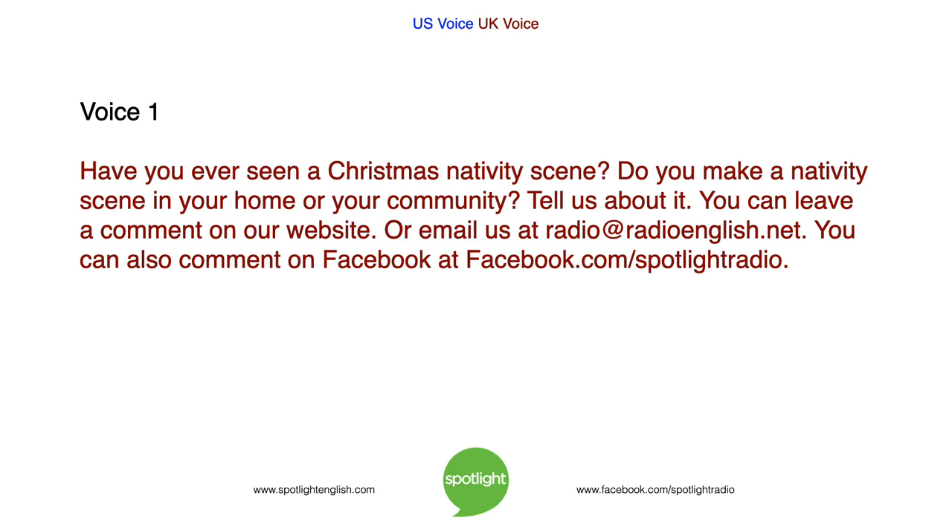Have you ever seen a Christmas nativity scene? Do you make a nativity scene in your home or your community? Tell us about it. You can leave a comment on our website or email us at radio@radioenglish.net. You can also comment on Facebook at facebook.com/spotlightradio.